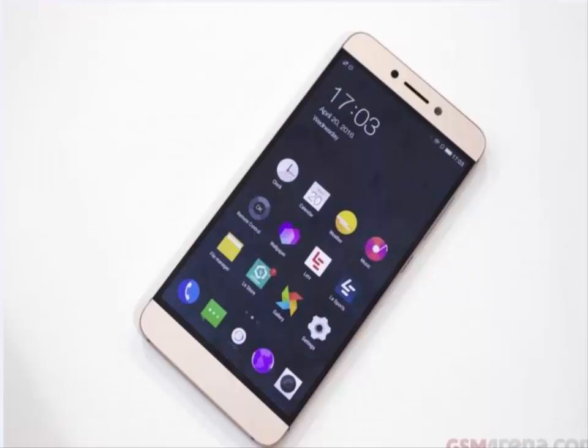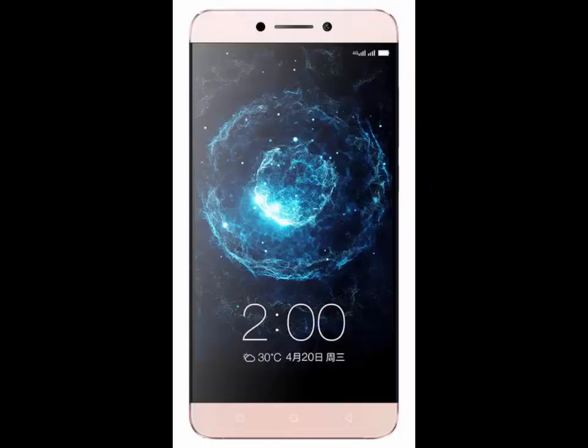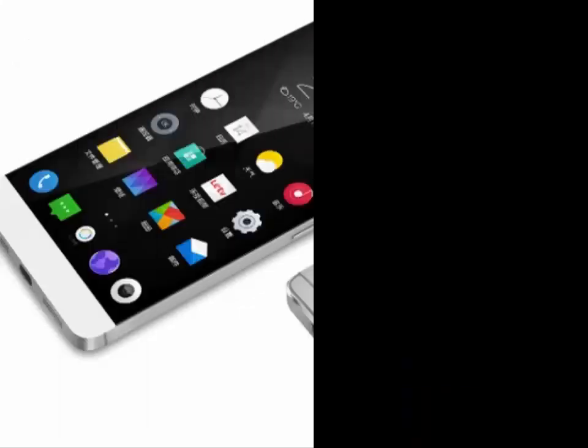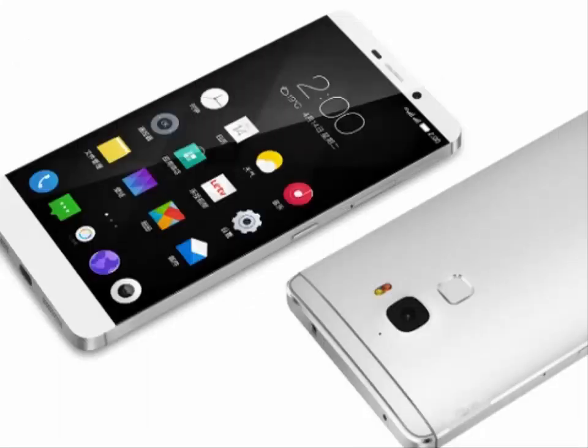The Max 2 also gives us dual SIM, 4G LTE network, a USB Type-C port, and two choices over RAM and ROM capacity: 4GB RAM plus 32GB ROM and 6GB RAM plus 64GB ROM. In terms of photography, you can use either its 21MP Sony IMX230 main or 8MP secondary camera to take pictures.